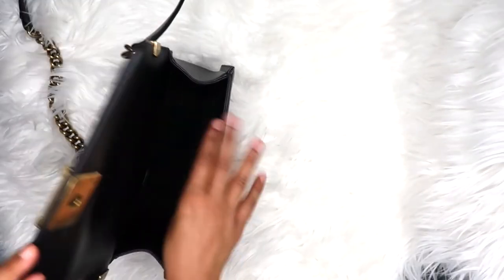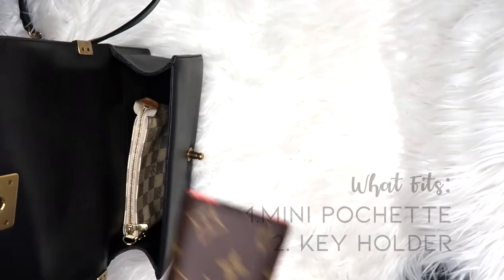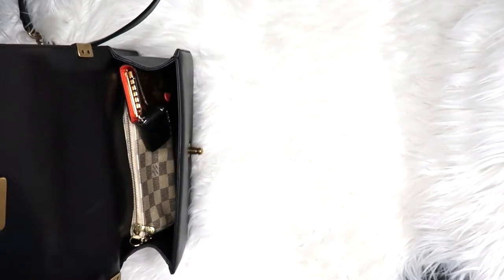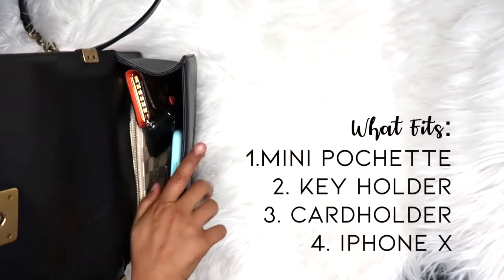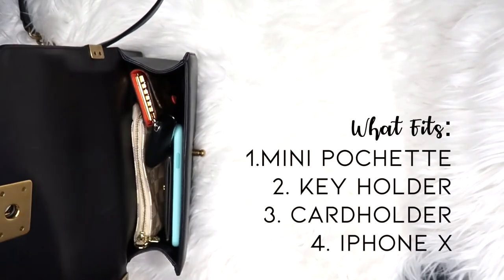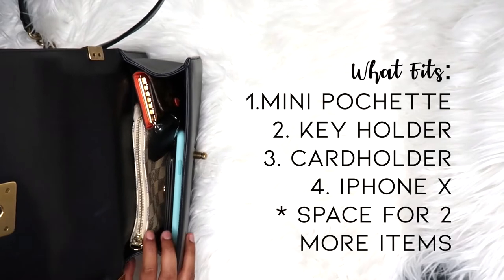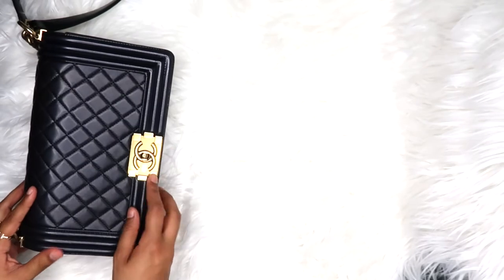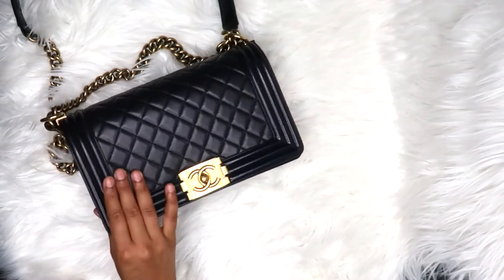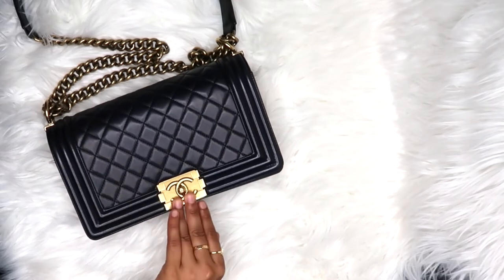Now let's compare what fits inside the Boy Chanel. Using the same configuration — mini pochette, key holder, card holder, and iPhone 10 — there's noticeably more space left over compared to the classic flap. You could fit something else in there. Because of the bigger, more open pocket, there's a lot more room to work with. It closes easily and because everything's in a pouch nothing falls out of the edges. Overall this one fits a little more and is easier to maneuver inside.